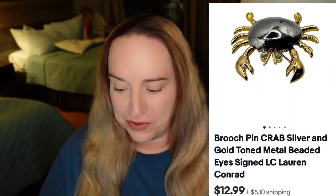Up first is going to be this Lauren Conrad Crab Broach. I paid $2 for these. This one sold for $12.99, going out to Lee at Lili Emporium — thank you so much for your purchase, I greatly appreciate the support. This one is going to be about a $9 profit for us.